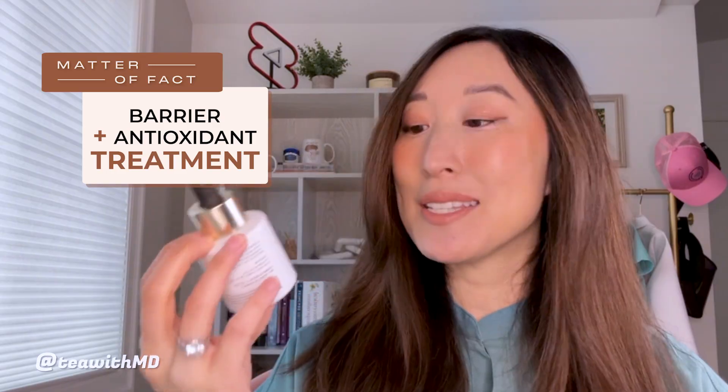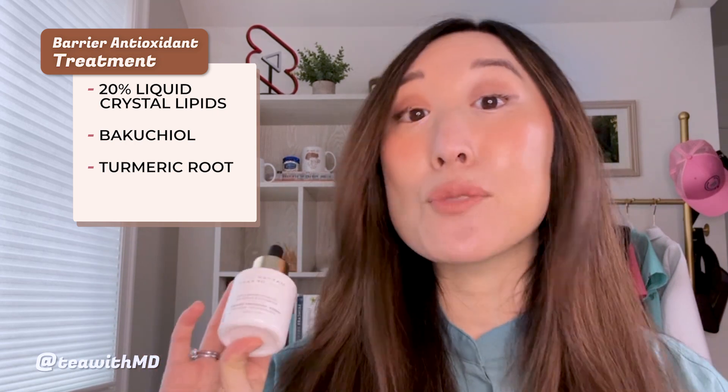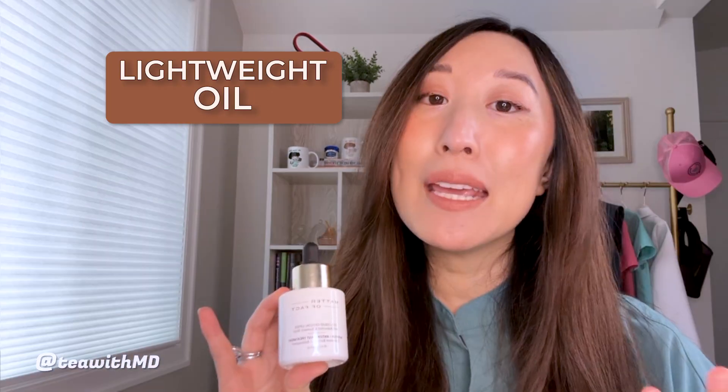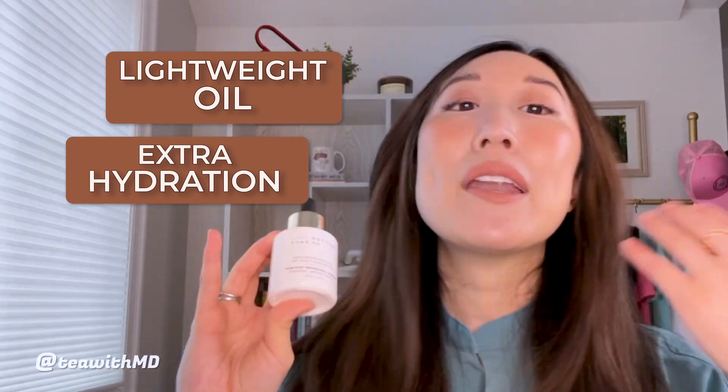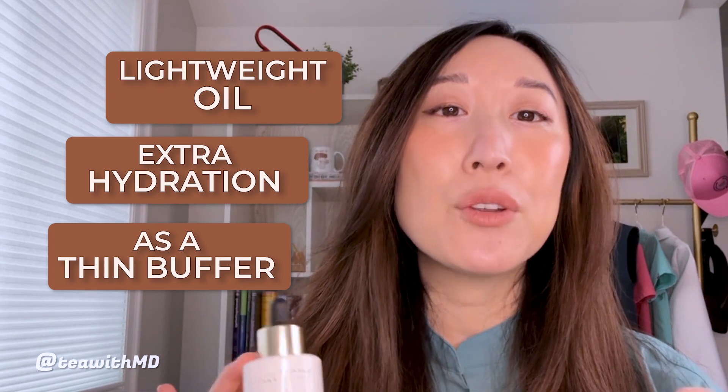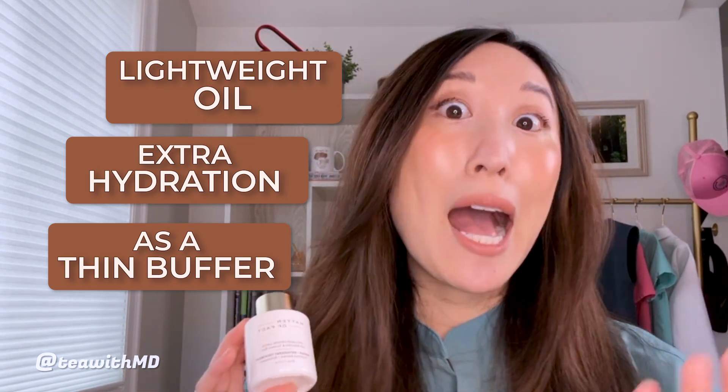Last, but certainly not least, we have the Barrier and Antioxidant Treatment. This is a nourishing face oil that contains a patent-pending combination of 20% liquid crystal lipids, bacuchiol, turmeric root, and squalene. This is a really great option for those who like lightweight oils, need a little extra hydration during fall or winter if you have super dry skin, or want a thin buffer when starting out with new active ingredients like a strong retinol or really high-percentage ascorbic acid. It comes out like an oil — a little bit goes a long way — and it's very lightweight with a really nice texture.